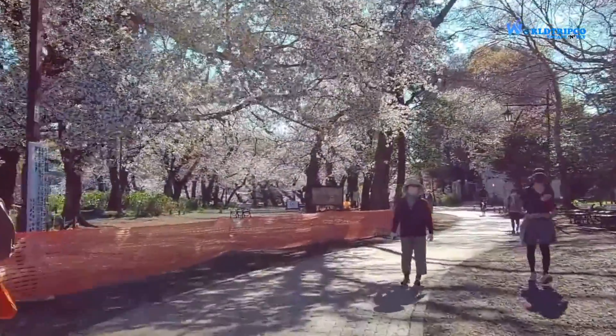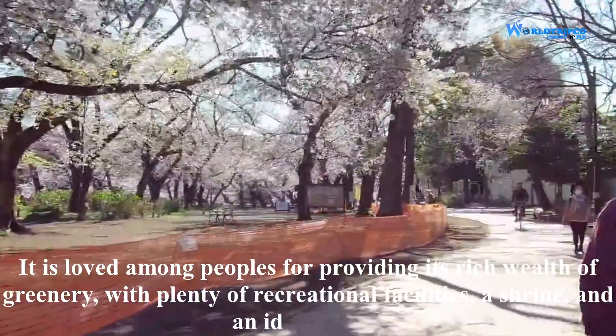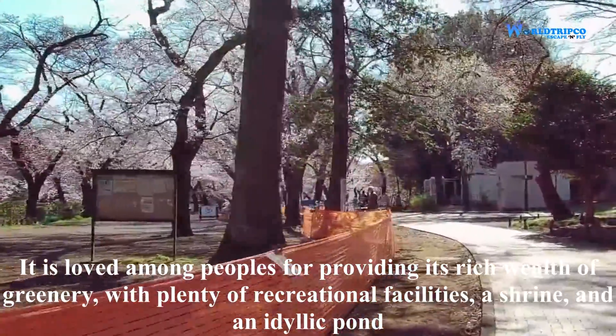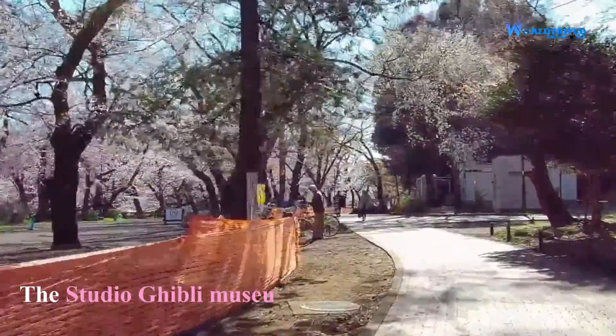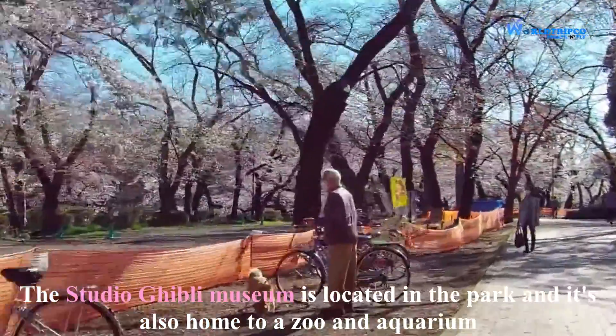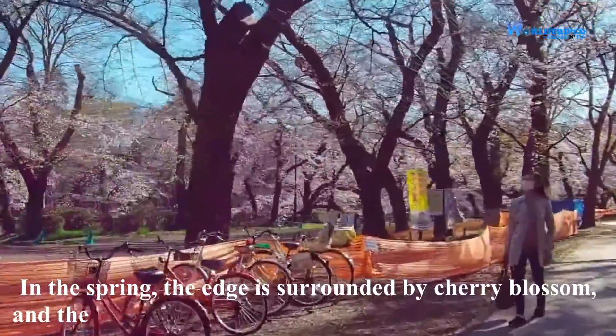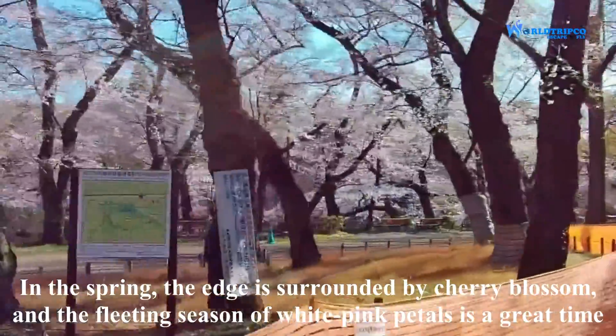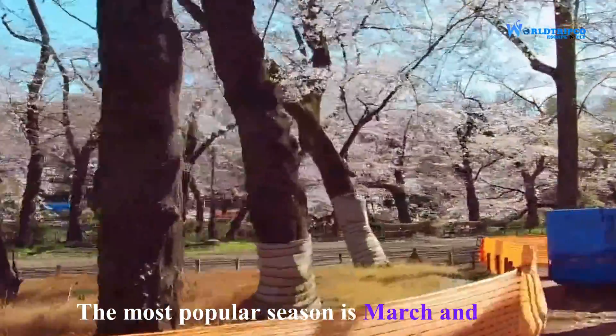Inokashira Park is loved among visitors for its rich greenery with plenty of recreational facilities, a shrine and an idyllic pond. The Studio Ghibli Museum is located in the park, which is also home to a zoo and aquarium. In spring, the park is surrounded by cherry blossoms, and the fleeting season of white and pink petals is a great time to visit. The most popular season is March and April.